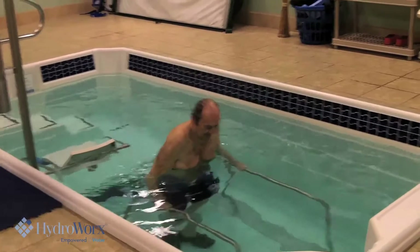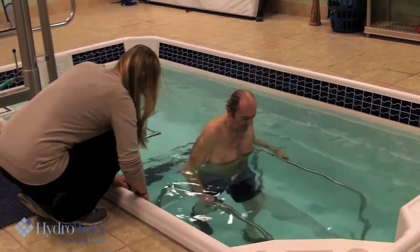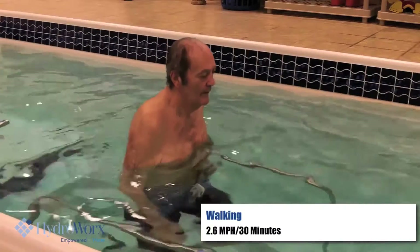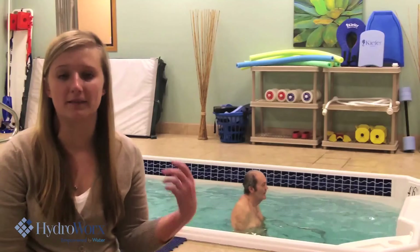The most important thing is to increase his endurance and strength when he's walking. One goal we're always working towards is to be able to walk on a treadmill longer. Because he can do a longer period of time on the treadmill in the water, he can also increase his time on the treadmill on land as well — overall increasing his functional mobility.